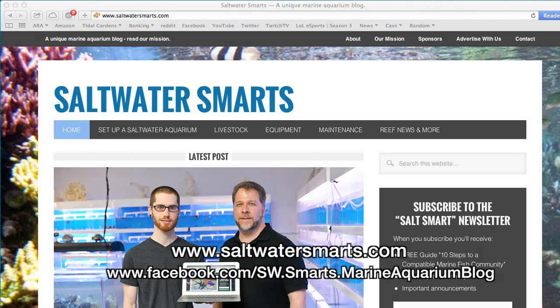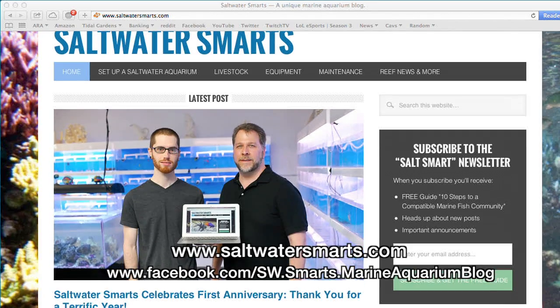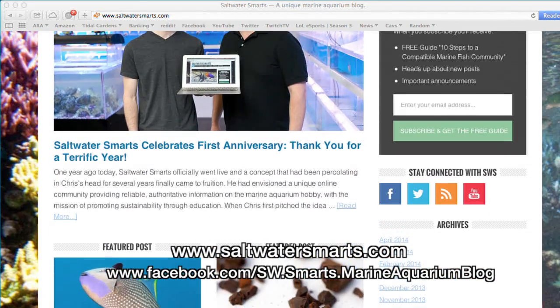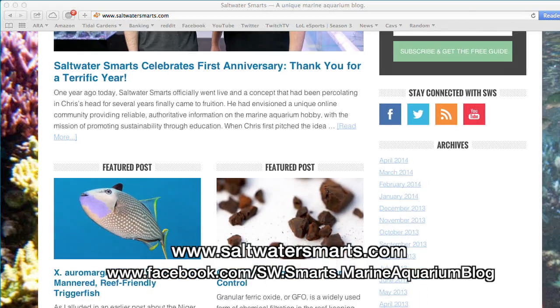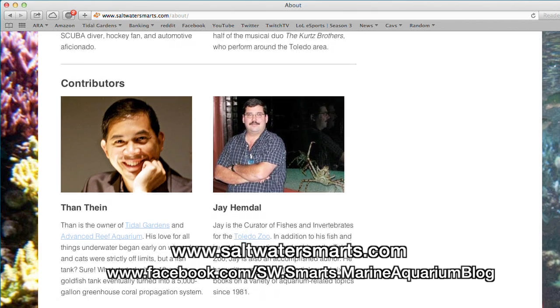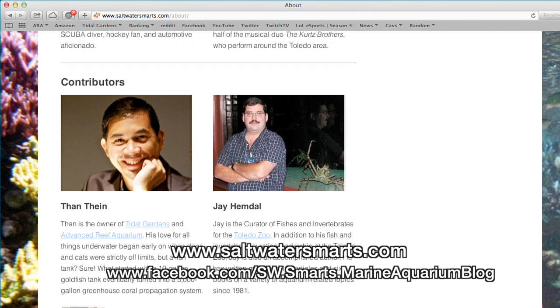Alright, that's it from here. Go check out Saltwater Smarts on their website and their Facebook page — I'll post links in the description. They've got a lot of great articles for beginning hobbyists all the way up to the experienced guys. If you look hard enough, you might even find some articles that I've written. Happy reefing everybody!